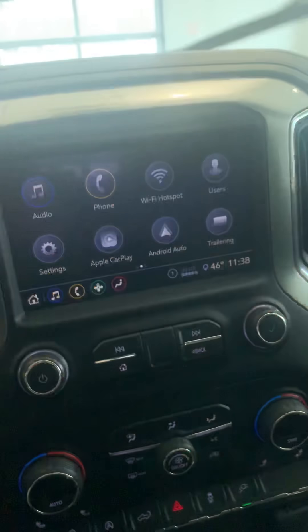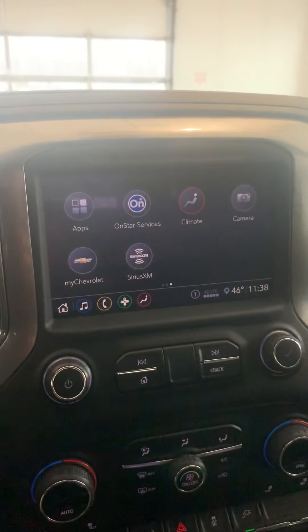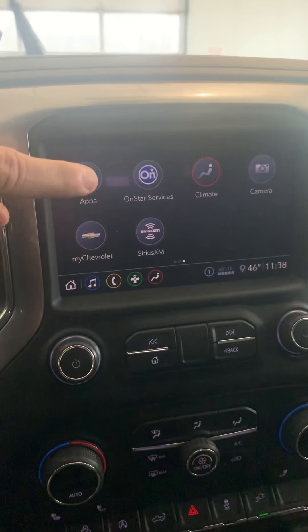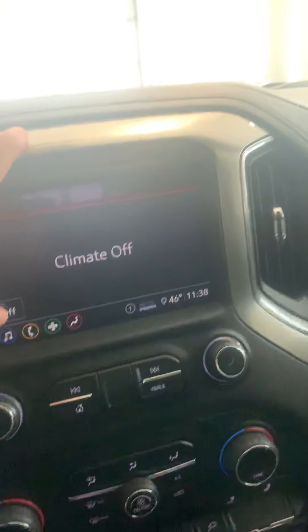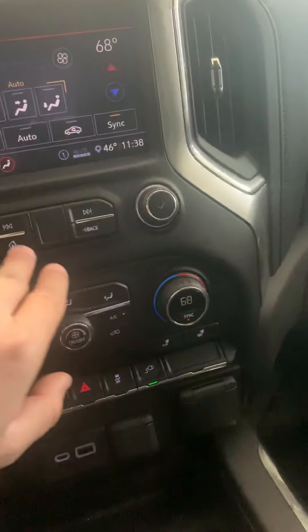It also has different trailering settings — it memorizes the different trailers that you use, just in case you are hauling something. Then you have your apps: you can download apps, you have the My Chevrolet app, Sirius XM app, OnStar services. You also have your climate control — you can change it from here on the screen, or use the dual zone climate control. Whichever is easier for you.